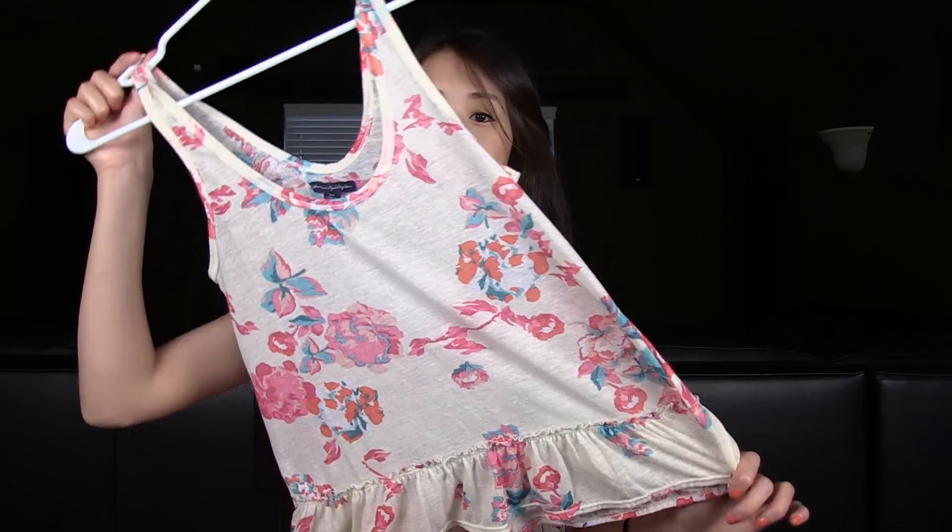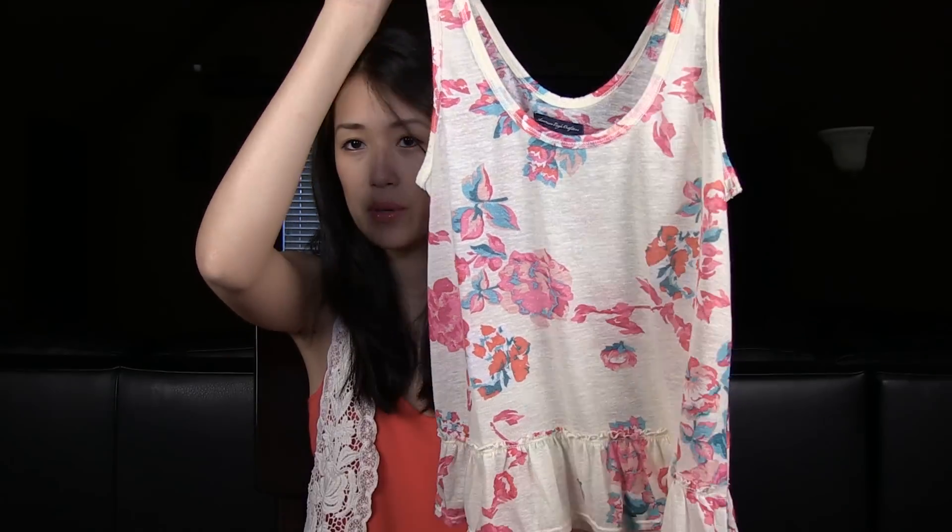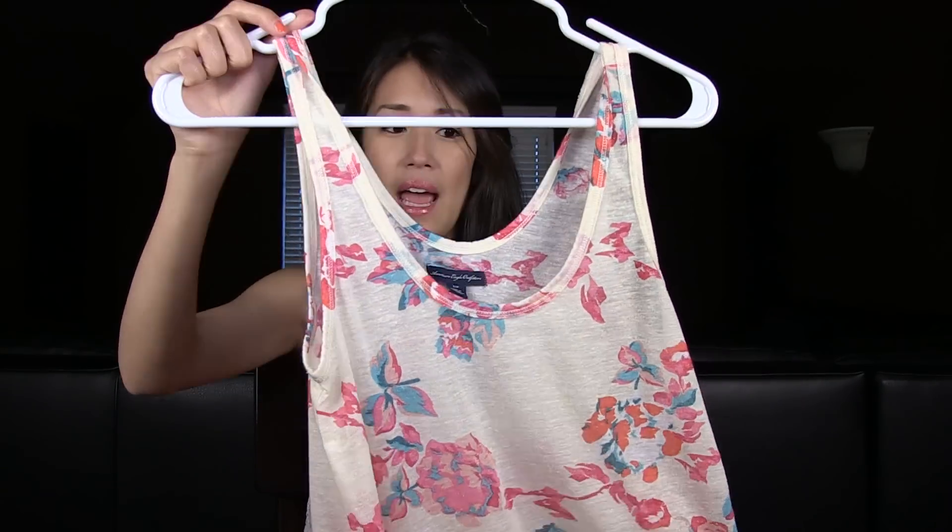Hey guys, quick haul video for you today. These are spring items that I purchased recently online. The first thing I want to show you is a tank top from American Eagle. It is a floral print which is perfect for spring, and I would love to pair this with white pants and some wedges.